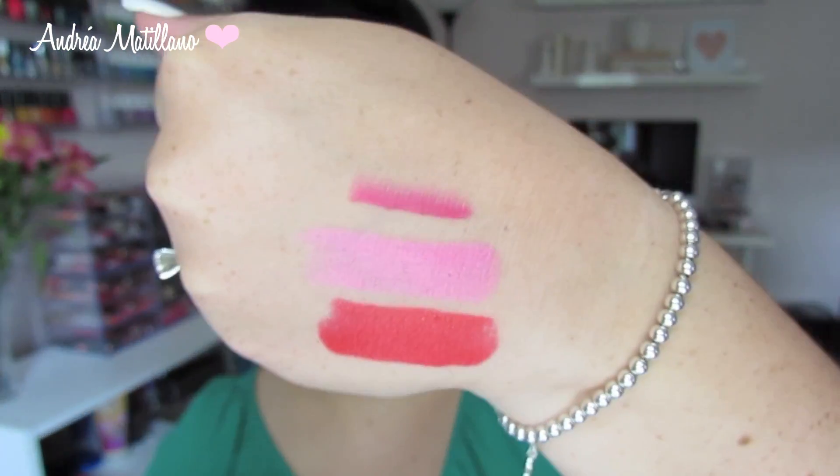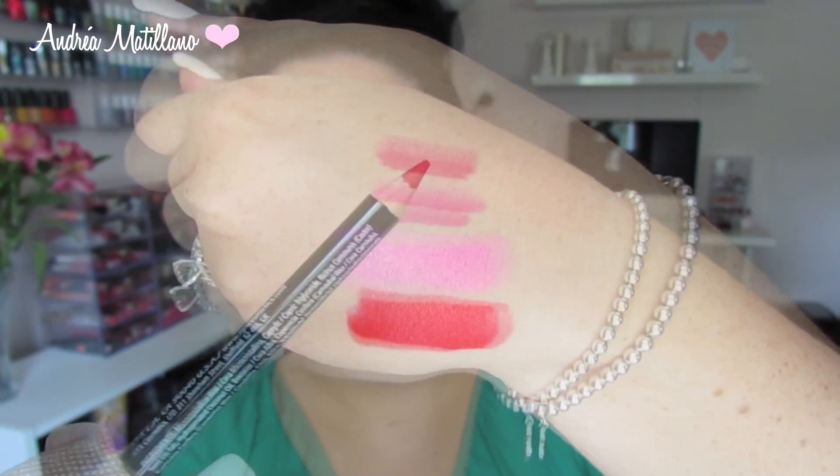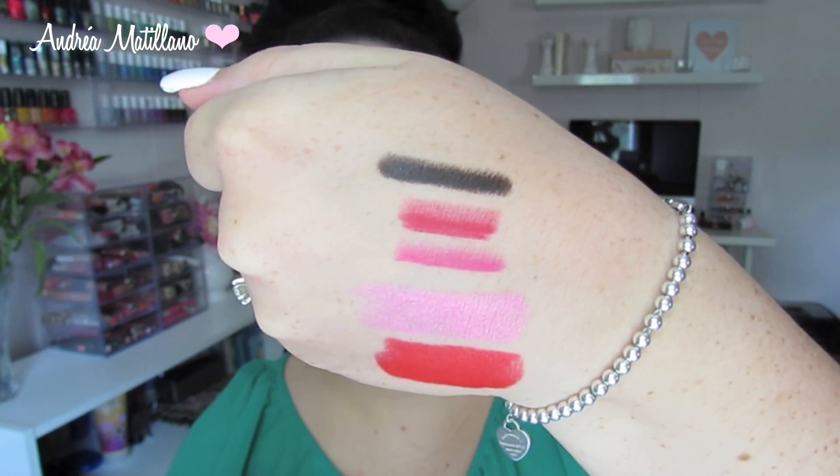Then I got two lip liners. I love the NYX lip liners — I've tried them before and they're really great. I got the color Hot Pink, which is just a beautiful pink that will go so well with that lipstick, and then the color Hot Red, which is just a really true red, and I've been needing a red lip liner because I've been loving red lips so much. Then I got two of the jumbo eye pencils. I love their jumbo eye pencils — they're so great as a base for your eyeshadow, as an inner corner highlight, or even as eyeliner. I got the color Pure Gold, which is just a beautiful metallic gold, and then the color Dark Brown, which I thought would be really nice for a darker smoky eye.